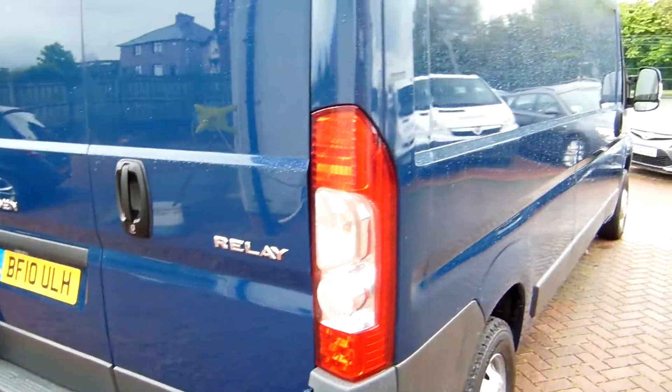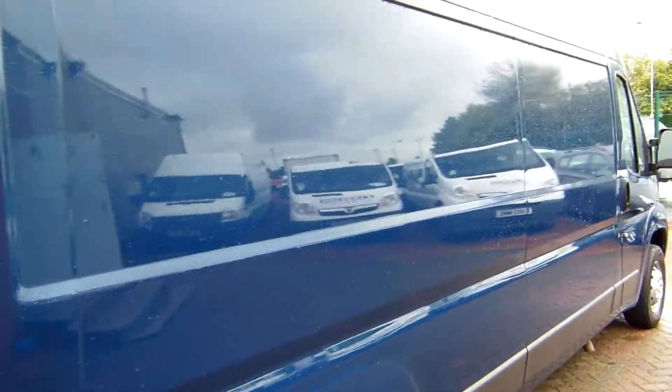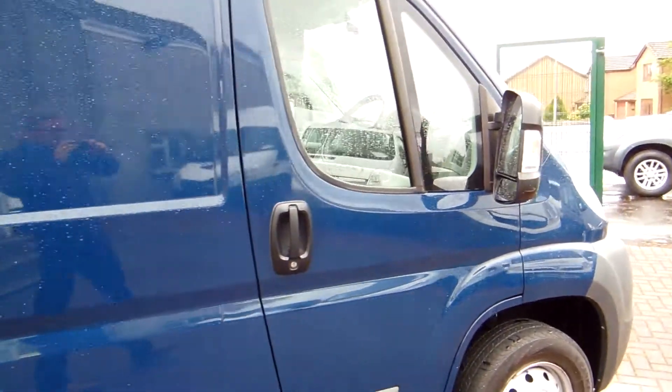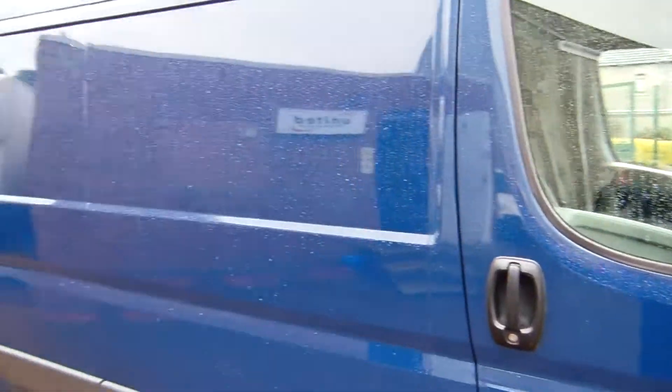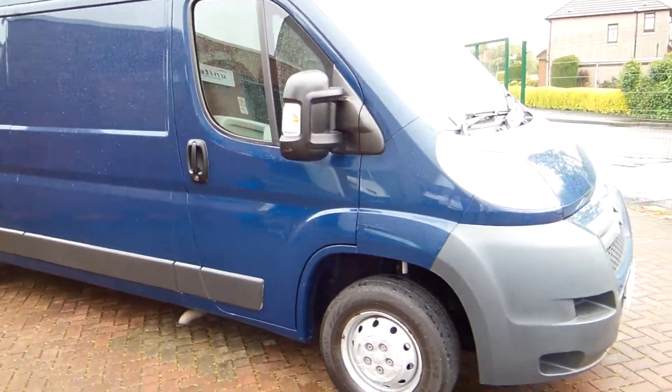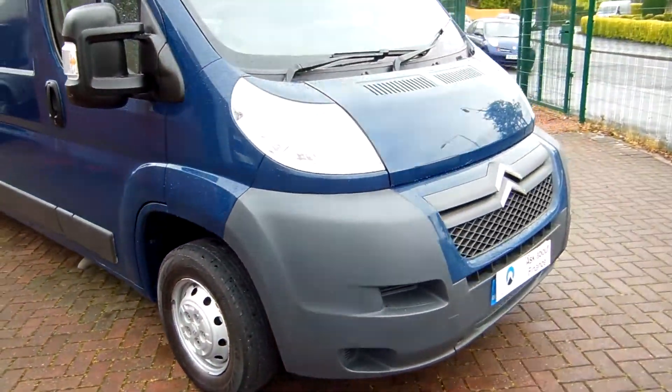So that's a 2010 on the 10-plate Citroen Relay L3 H2 — long wheelbase, medium roof, 2.2 turbo diesel, 120 horsepower, six-speed gearbox, 38,000 miles, full service history, and in a condition that frankly couldn't be bettered.